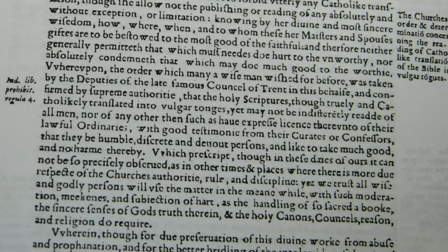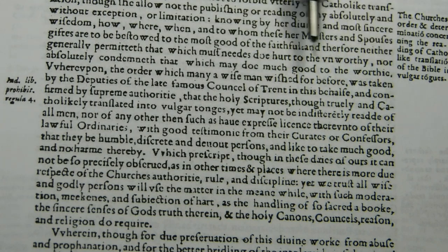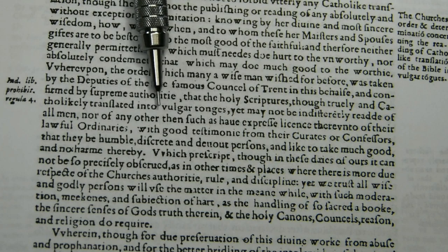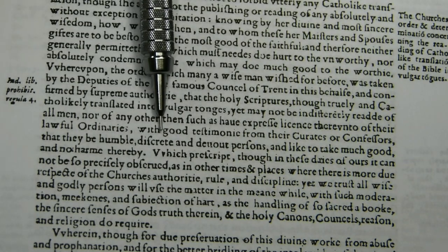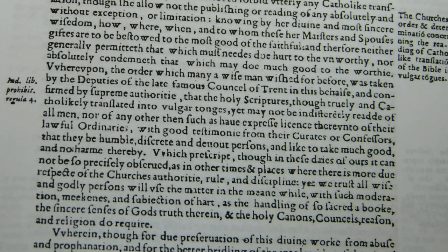I want to take a look at a couple of sections from the preface. You may remember from the timeline that in 1564, Pope Pius IV limited the reading of the scriptures in the vulgar tongue to laymen with permission from bishops or inquisitors. This passage in the preface makes reference to that. It says that the holy scriptures, 'though truly and catholically translated into vulgar tongues, yet may not be indifferently read of all men, nor of any other than such as have expressed license therein from their lawful ordinaries, with good testimony from their curates or confessors, that they be humble, discreet, and devout persons, and like to take much good and no harm thereby.' So they didn't approve of indiscriminate reading of the holy scriptures by just anybody.